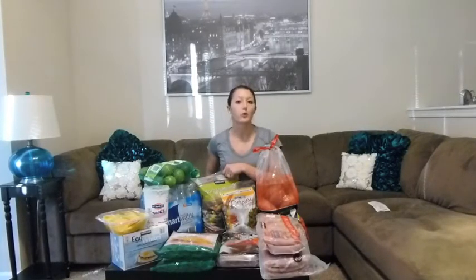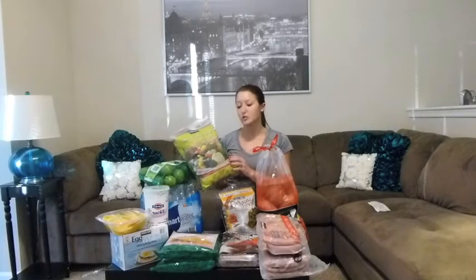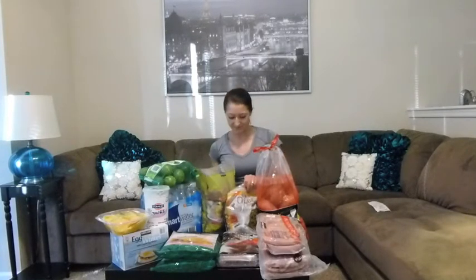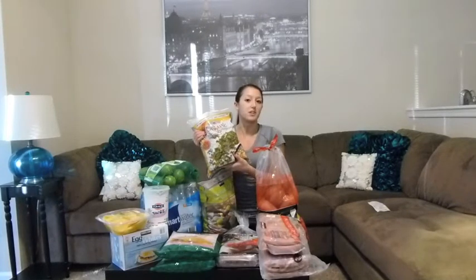For our vegetables we have two different options and they're both organic. We picked up a Normandy style vegetable blend which has cauliflower, broccoli, orange carrots, and yellow carrots. We also picked up an organic mixed vegetable blend.